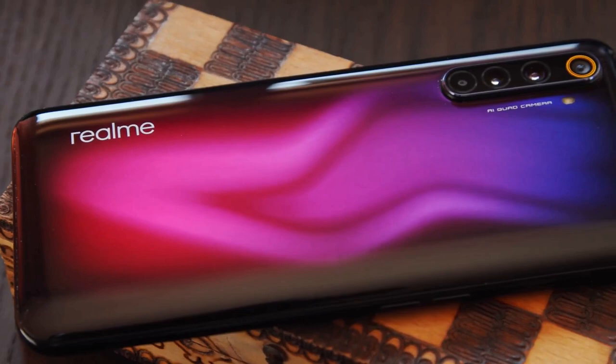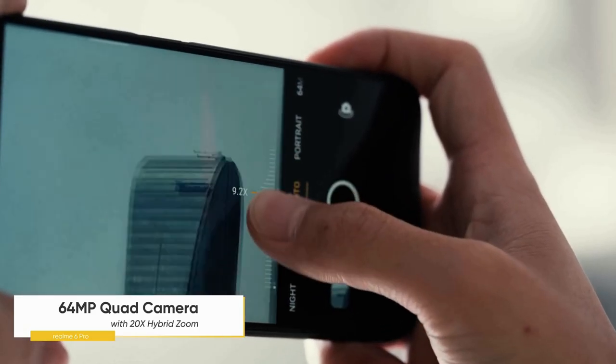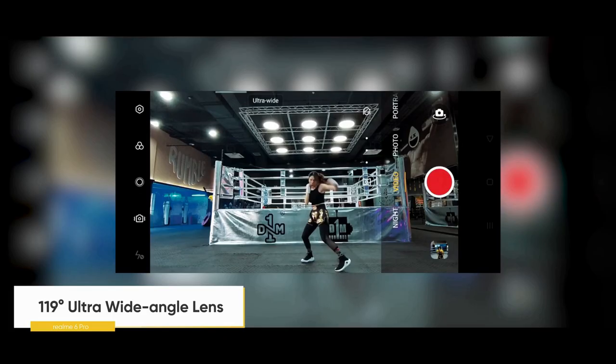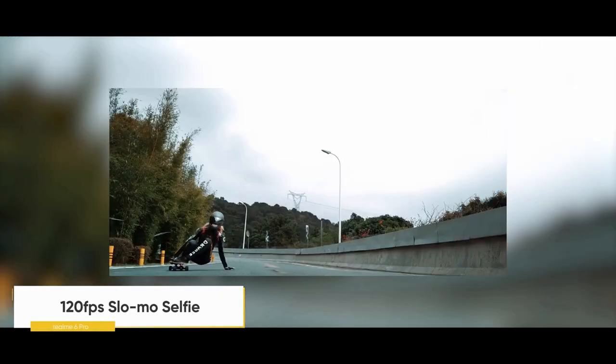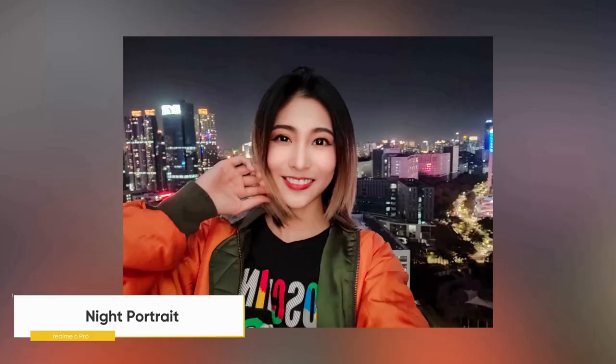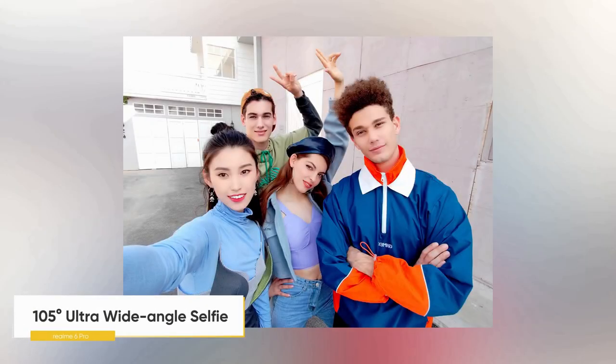The Realme 6 Pro has a similar rear camera setup to the Realme 6 but with the depth camera swapped for a telephoto camera. There's a 64MP primary sensor, an 8MP ultrawide camera, a 12MP telephoto camera with 2x optical zoom and 20x hybrid zoom, and a 2MP macro camera. On the front, there's a 16MP primary camera and a second 8MP wide-angle camera.